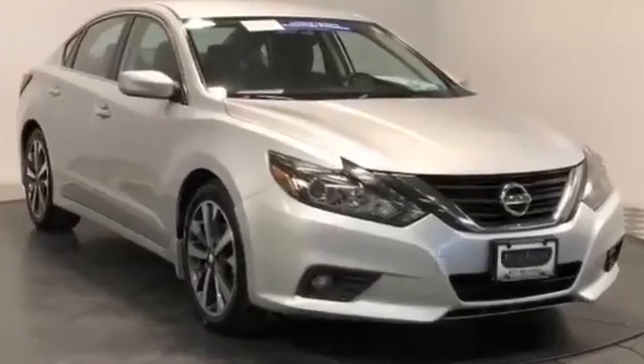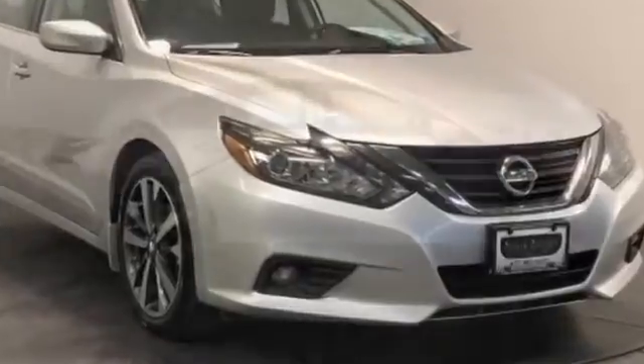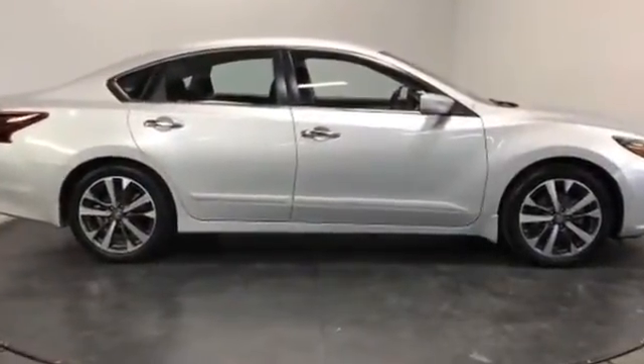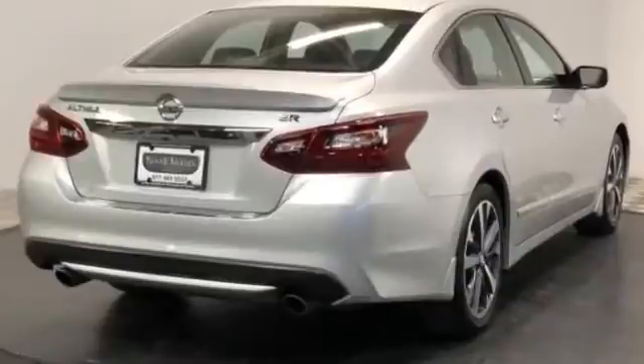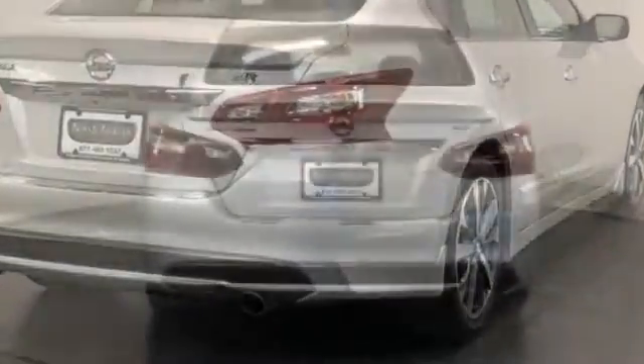2017 Nissan Altima — this sedan combines safety and comfort with style and performance you won't be able to pass up on these extra features: backup camera, power driver's seat, pass-through rear seat, Bluetooth, brake assist, keyless start, rear spoiler, keyless entry.